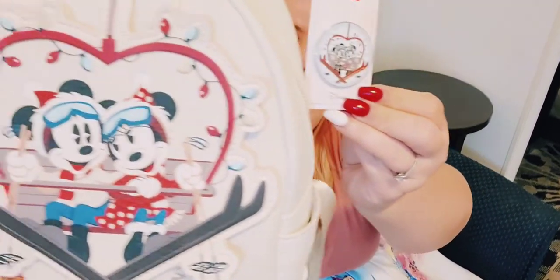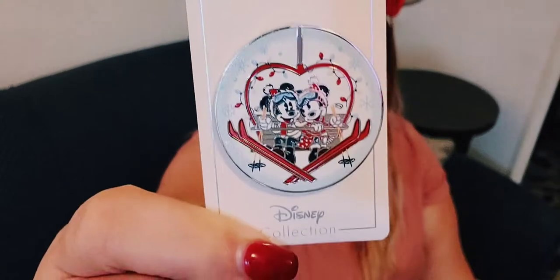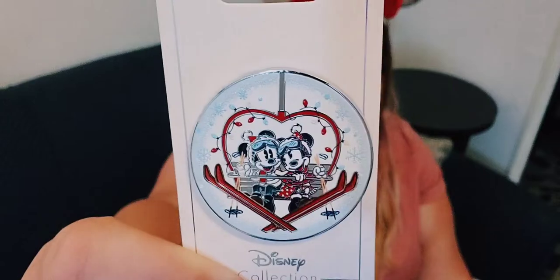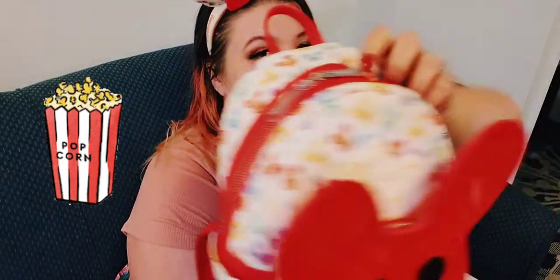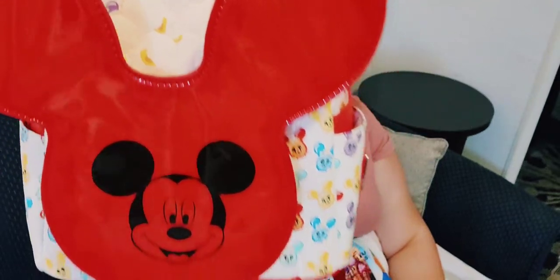With the Christmas Mickey and Minnie ski bag, I also got the matching pin — here they are skiing, it's kind of 3D textured and quite big and beautiful. This pin was only available at the World of Disney store in Disney Springs.